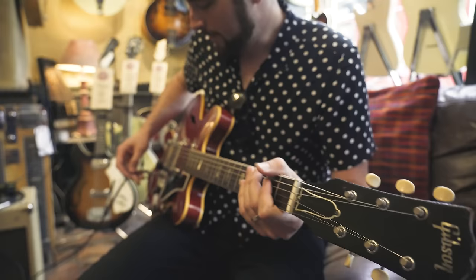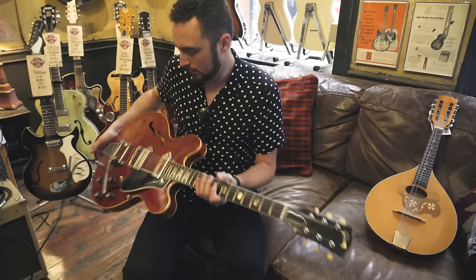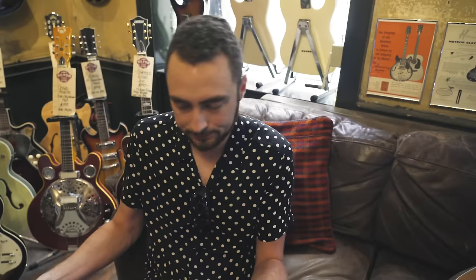A '65 ES-330. This one's in good shape too, man.